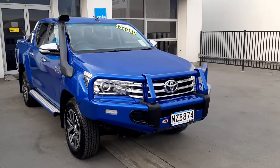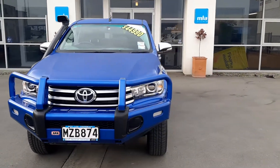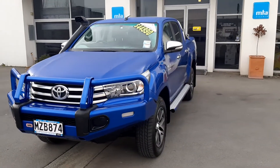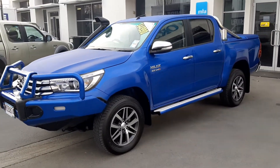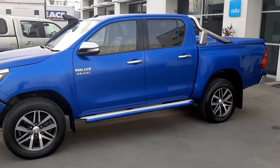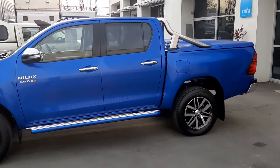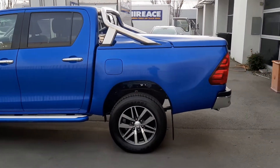Hi everyone, it's Tom from Ray McLean Motors here down at 215 Main South Road. Just arrived on the dealership is this 2017 Toyota Hilux 2.8 liter turbo diesel. This vehicle's been fitted with a snorkel, color-coded ARB bull bar, sports bar, and lid. If this is something that you could be interested in,